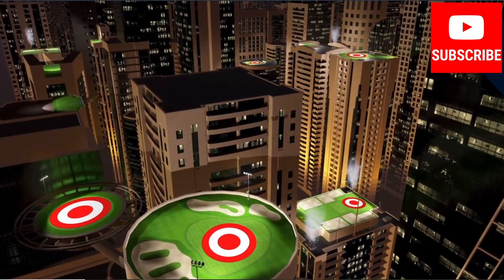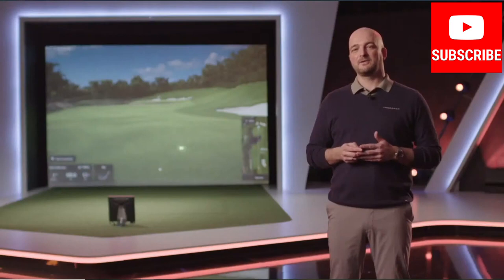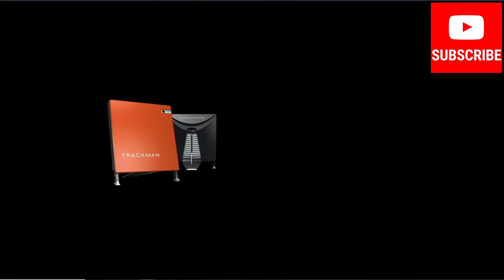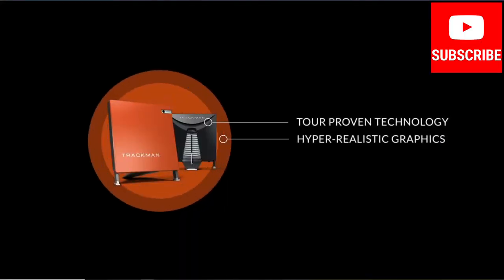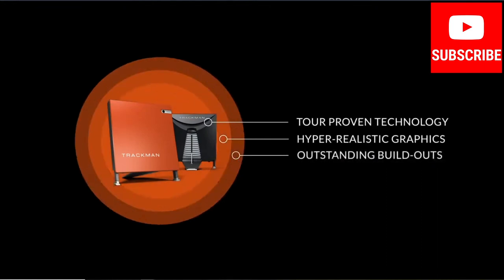So it's been a busy couple of years for us and we're not about to slow down. We have close to 150 developers and engineers in our Danish headquarters and they're all pretty busy. Let's take a deeper look at what a TrackMan simulator is. It basically consists of three dimensions: the tour-proven technology, our hyper-realistic and engaging experience, and an outstanding build-out.